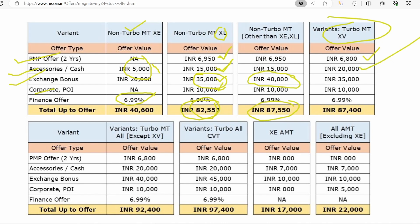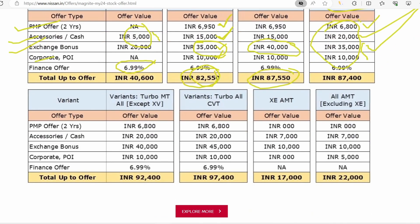You will find a discount of up to 80,000. The cash discount is a good benefit, along with an exchange bonus of 35,000 and a corporate discount of 10,000. Here the total discount is around 30,000 plus 6,800, which means approximately 37,000 overall discount.